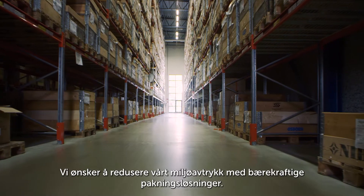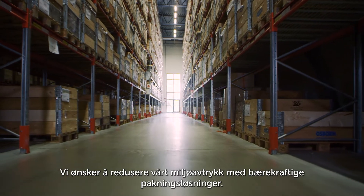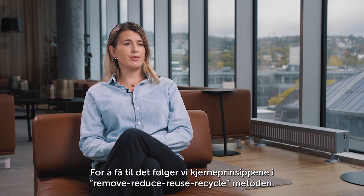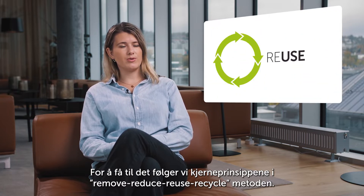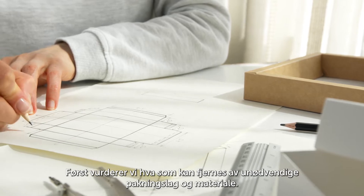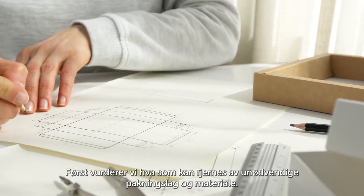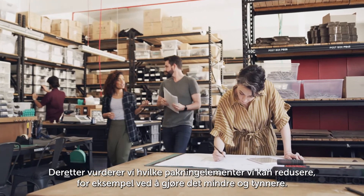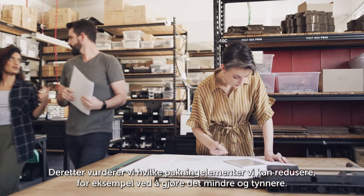Packaging. We want to reduce our environmental footprint with sustainable packaging solutions. To achieve this, we follow the core principles of the Remove, Reduce, Reuse, Recycle approach. Firstly, we evaluate what we can remove of unessential packaging layers and materials. Secondly, we consider what packaging elements we can reduce, for example, making it smaller or thinner.